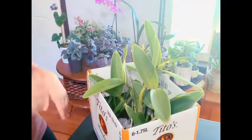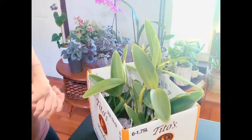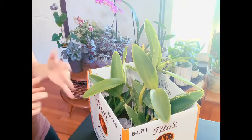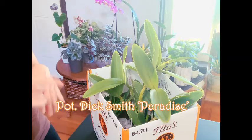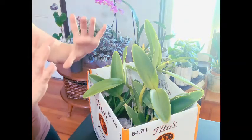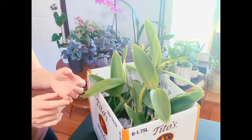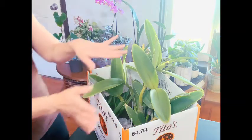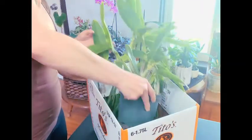I walked past them and I saw the Cattleya, and I was like, oh, let me go see what they have. I saw the RLC Cattleya Dick Smith, which I have — one of my Cattleyas, that's one of the parents — beautiful yellow bloom with a magenta lip. Almost got it, and I said okay, keep that in mind and just keep moving.